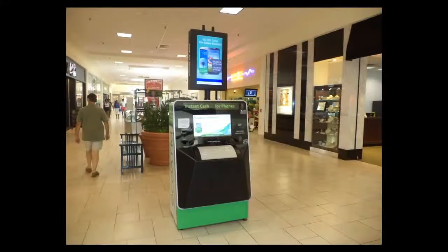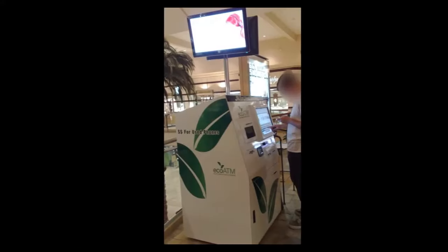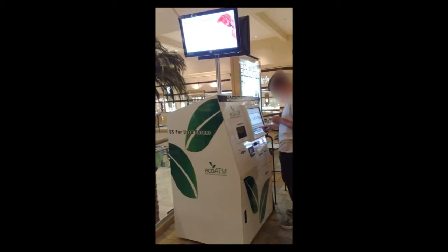They're placed in malls, at Walmart, and in grocery stores. You take your device, make sure it's charged and has power on it, and you insert it into the kiosk. It asks you questions, and you literally get immediate cash. That's why it's called ATM — it is literally like an ATM. It analyzes your device based on make, model, and condition.